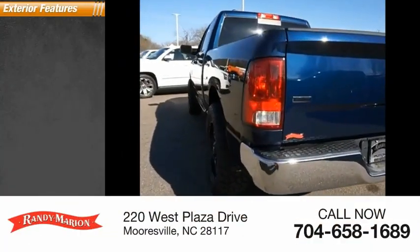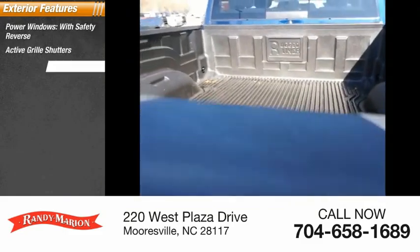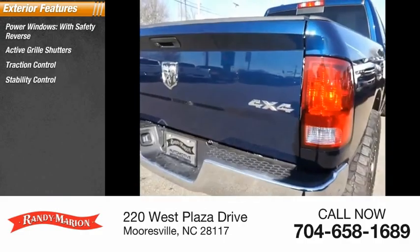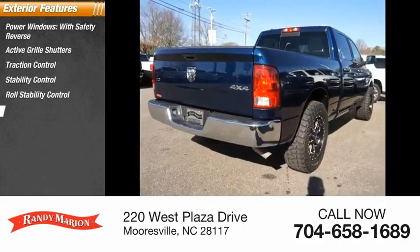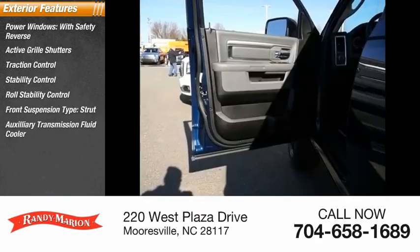Here are some of this vehicle's great options: power windows with safety reverse, active grille shutters, traction control, stability control, roll stability control, front suspension type strut, auxiliary transmission fluid cooler, and braking assist.